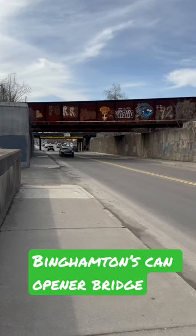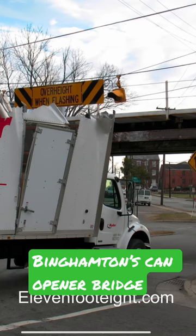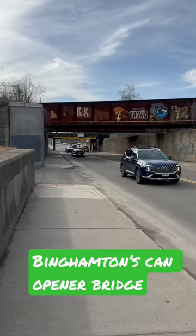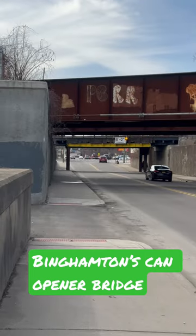You guys may not know this, but Binghamton actually has its own version of the 11-foot-8 bridge called the Can Opener Bridge in North Carolina. And the Onondaga Lake Parkway Bridge is very similar to that as well.